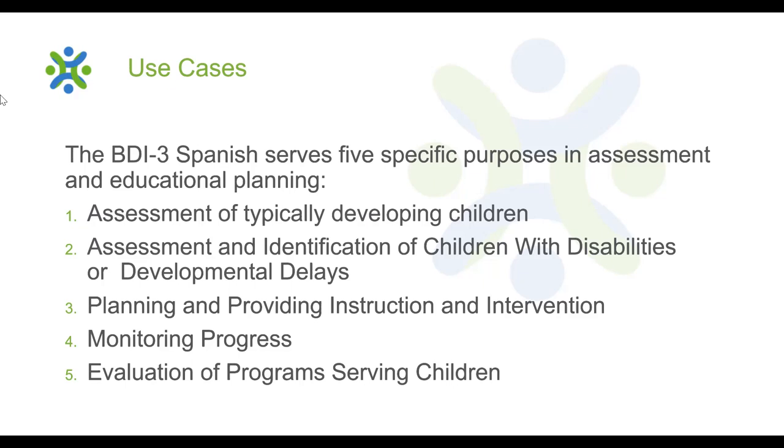Conversely, once a full BDI-3 Spanish assessment has been administered, the normative data provides a basis for making eligibility and placement decisions. The comprehensive behavioral content, item sequence, and range of skill areas make it ideally suited for developing IEPs or IFSPs and creating targeted instructional activities. Change-sensitive scores are also provided to assess a child's ability in any of the subdomains over time, allowing those working with children to evaluate specific interventions, make changes to IFSPs or IEPs, and report end-of-year accomplishments.